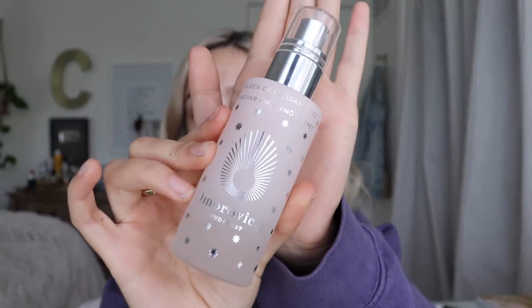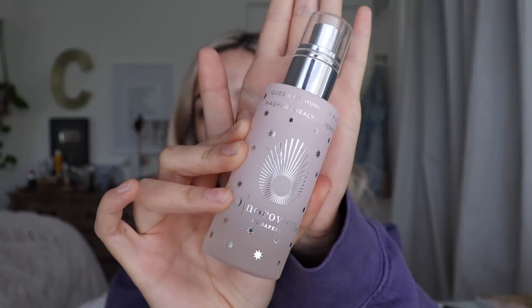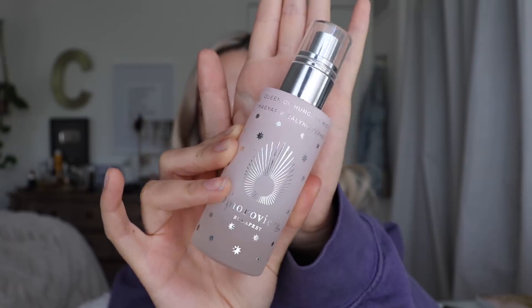First step — this is completely unnecessary — I'm going to be using this Queen of Hungary mist. I got this when I was in New York City with Puma. It's just like one of those products that really serves no specific use other than just being a bougie as hell water spray.